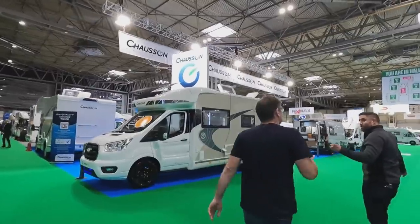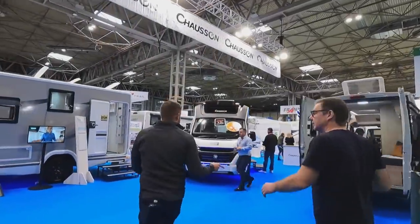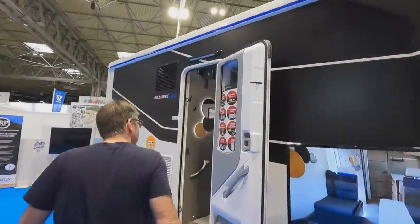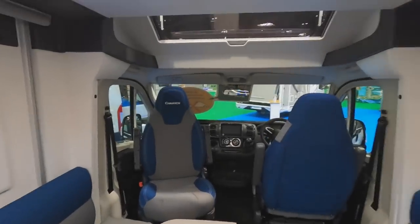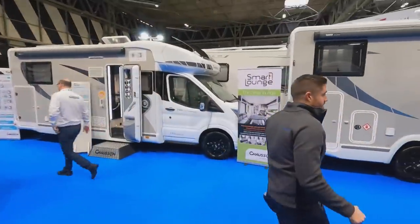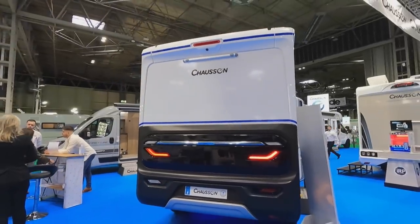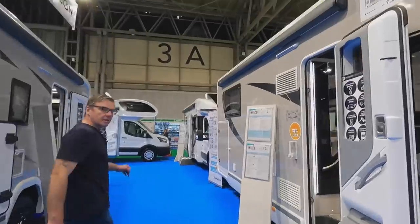Let's just run on to the Chausson stand. Actually the Flash has gone — it's now called the First Line. We've got the new X model here — look at the swirly roof, drop-down bed, and that lovely back end. Very nice. So the Flash is now the First Line, and you've still got the Titaniums.